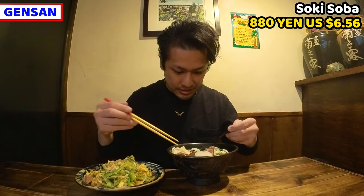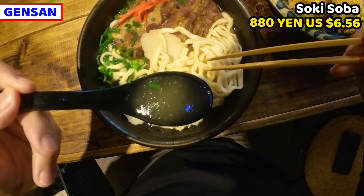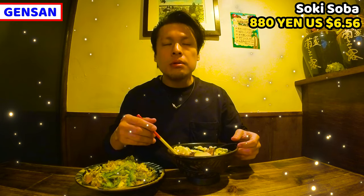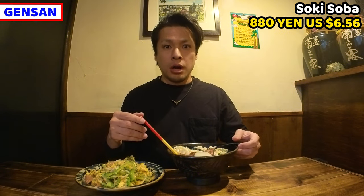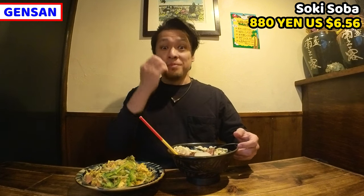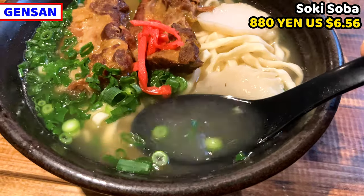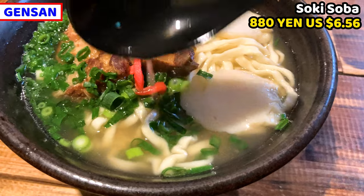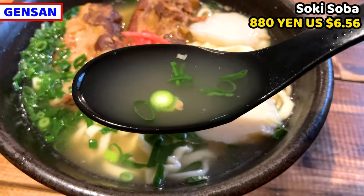Let's start eating Okinawa Sokisoba. I'll have the soup as usual. It's so fragrant — I can already tell it'll be so tasty. Wow, it's amazing. It has a very gentle taste. It tastes so rich of bonito and slightly tonkotsu. This soup is very tasty. It's a great balance of saltiness and soup stock.